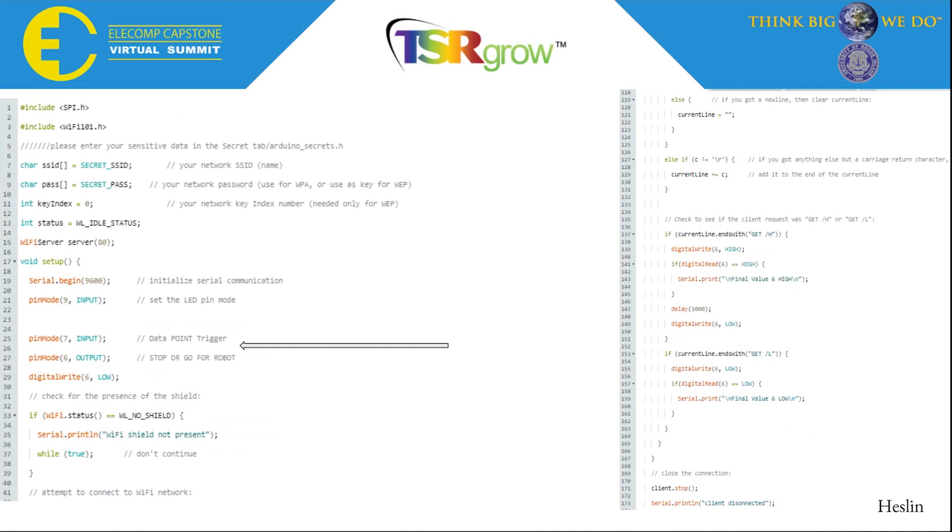Here is some of the code involved with the MKR1000. You can see that pin 6 is designated as the output pin, which is connected directly to the Arduino Uno. And on the right, you can see some of the code which allows our C-sharp program to interact with the webpage, which then consequently sends a signal to the Arduino Uno to continue on the path after the PAR test is taken.